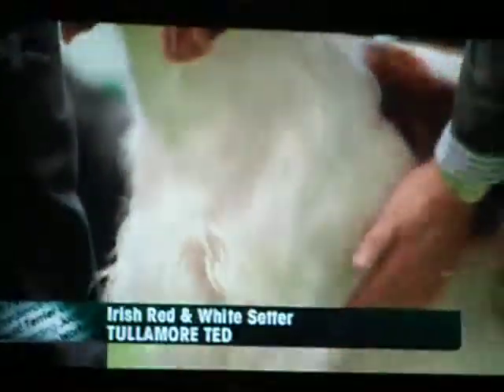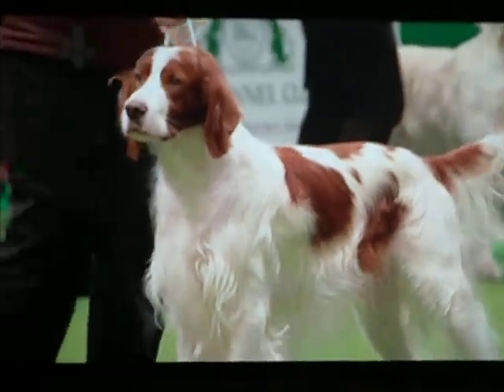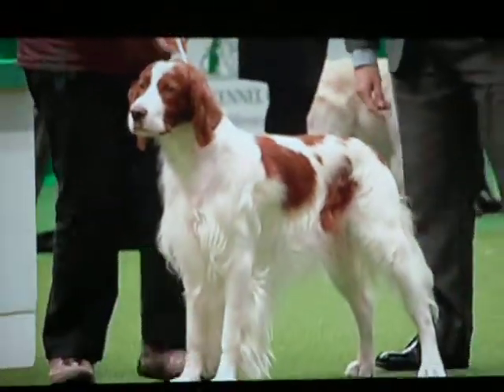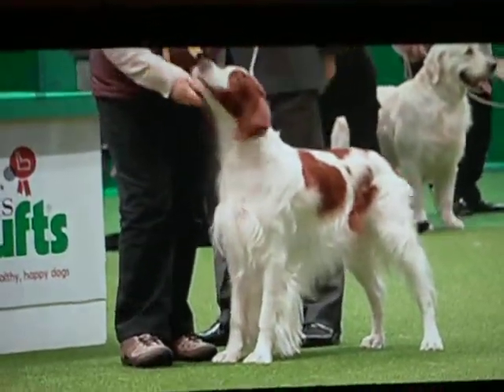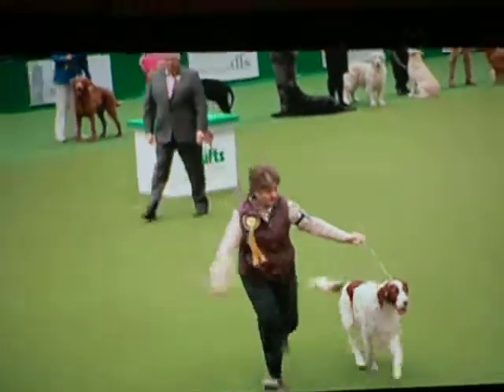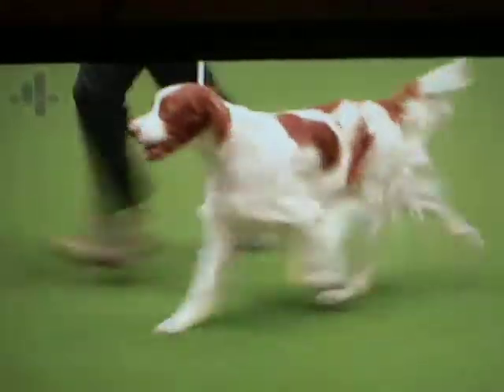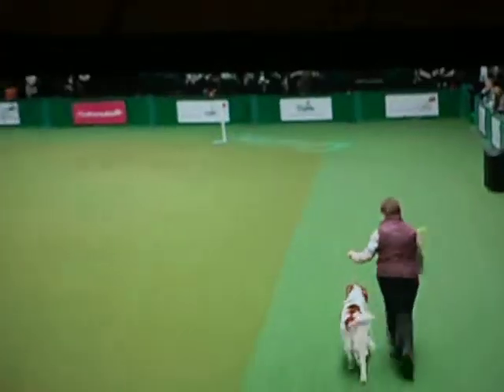The Irish Red and White Setter — this one's show champion and Irish show champion Colourmore Ted. The white centre around with these islands of chestnut red on the coat. We've had 88 of them here today as opposed to nearly 500 Irish Setters. Hard to believe that they come from the same blood and same roots many years ago. They were almost extinct at the turn of the century and only a few breeders working hard to keep them going.